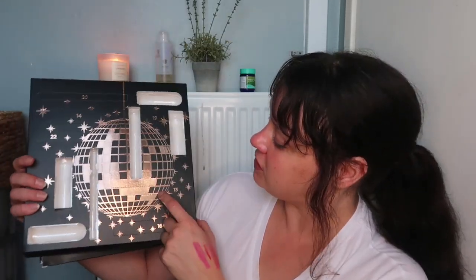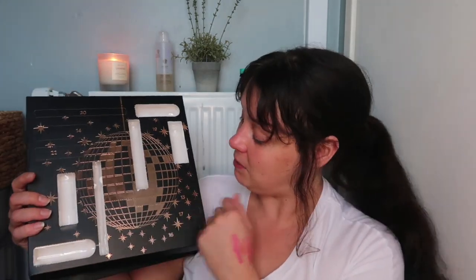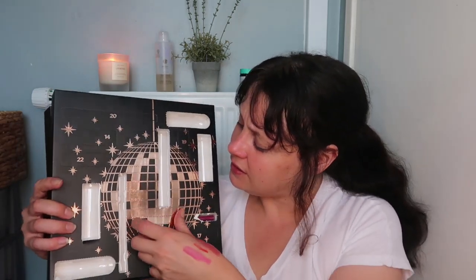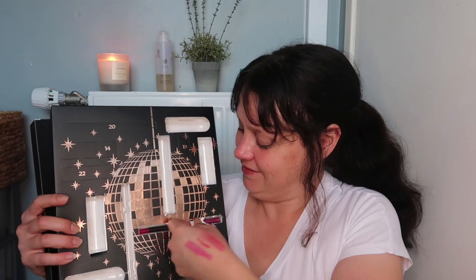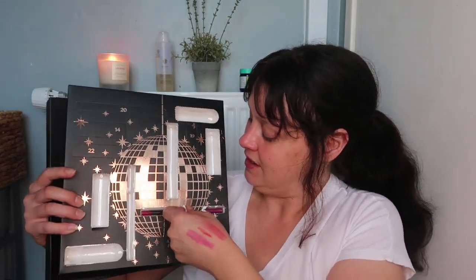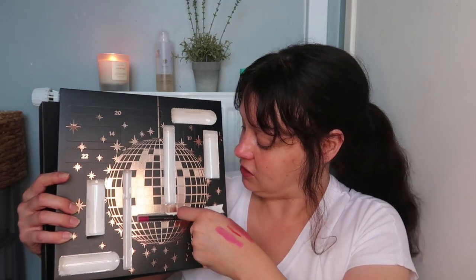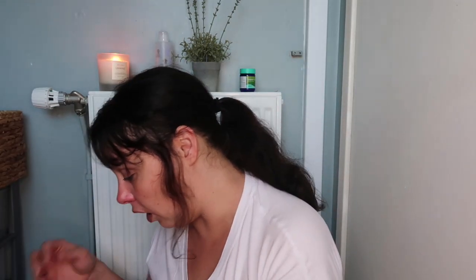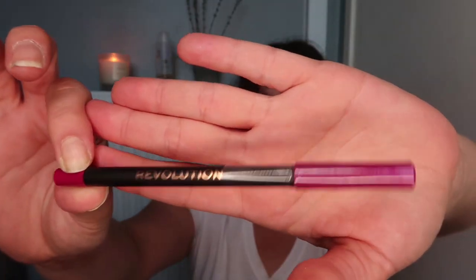Number thirteen — unlucky for some. By the shape I can tell it's a lip liner. These lip liners are the worst ones to get out. God, that was hard to get out of there. This is in the shade Divine — another lip liner, a lovely wearable colour.